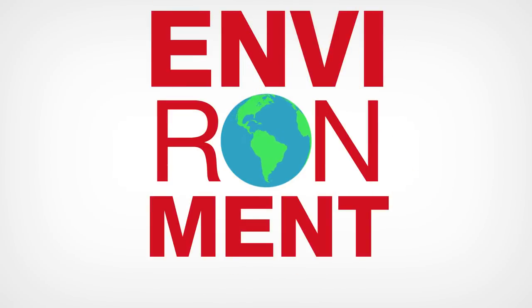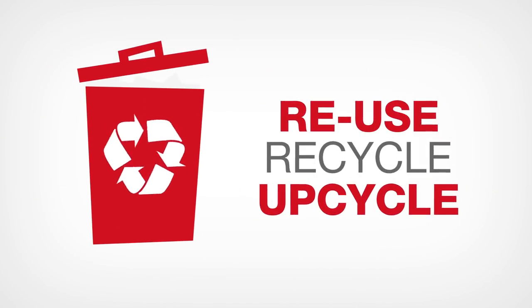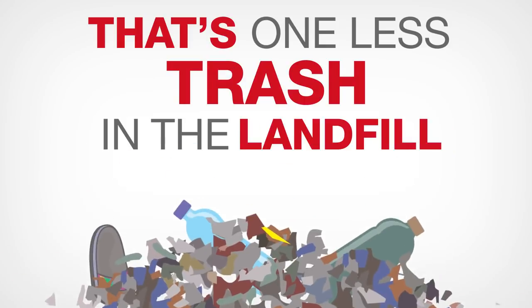You care for the environment, and you want to do your share in taking care of Mother Earth by reusing, recycling, and upcycling. There are things that you can have repaired instead of disposing of right away. That's one less trash in the landfill.